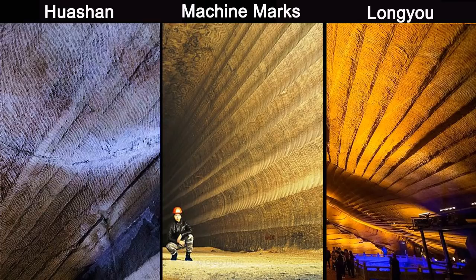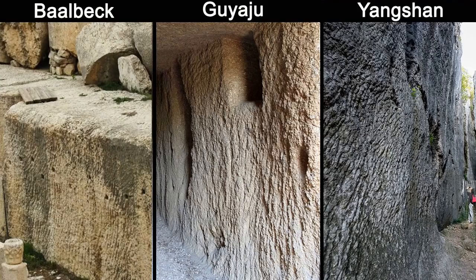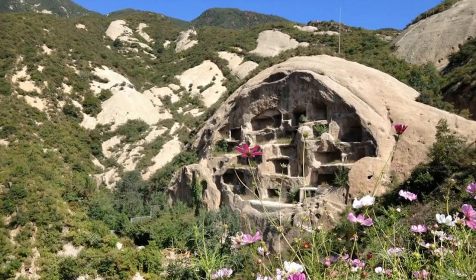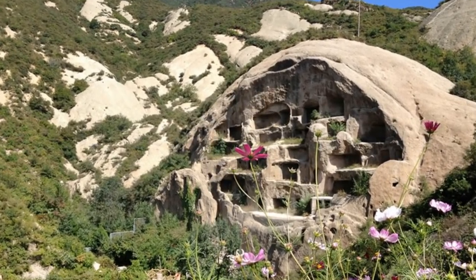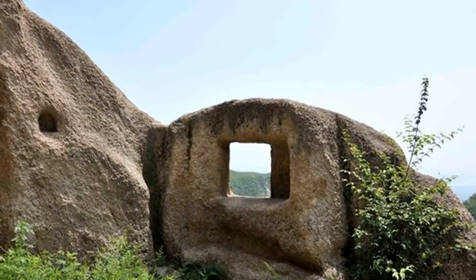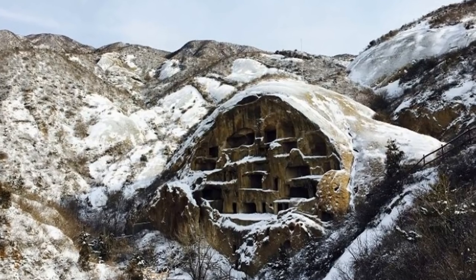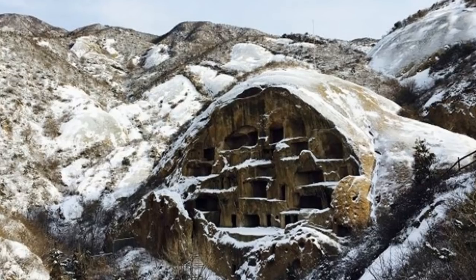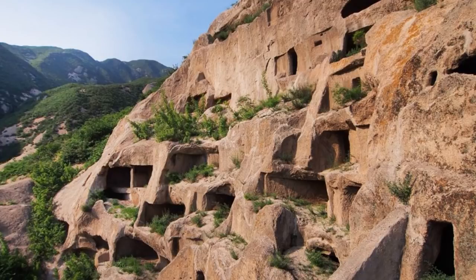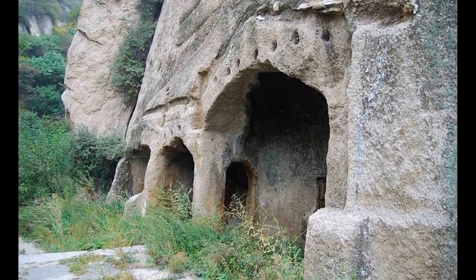It remains baffling that ancient people around the world chose to construct these labor-intensive huge stone structures instead of using local wood, adobe, brick, or rammed earth. Gu Yajú is special and unique in that it doesn't resemble other Chinese archaeological sites discovered from this era. The site has survived more than a thousand years of weathering, which likely deteriorated most of the original details. One can only imagine how beautiful these caves must have been in their original glory.